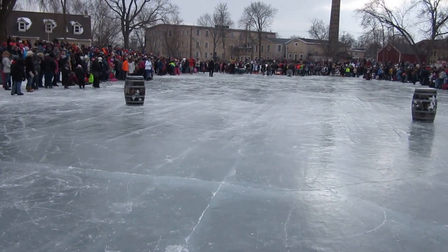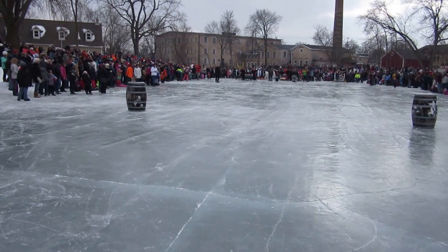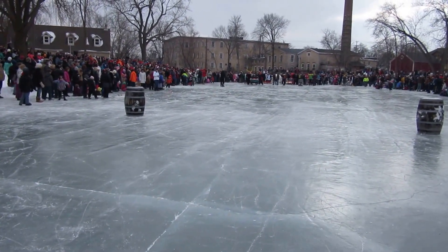Just a test run as we prepare for the parade of beds. Looks like they're going to start. Here's our first bed.